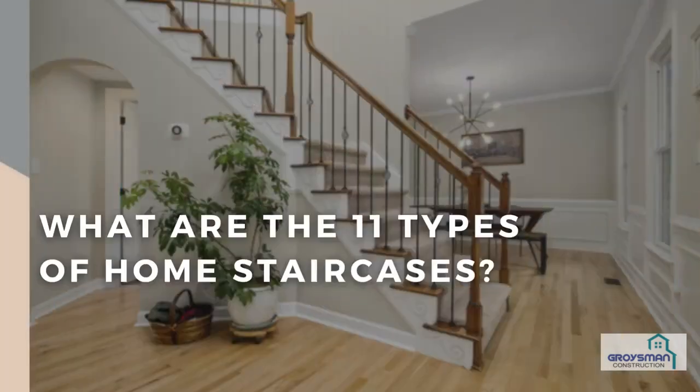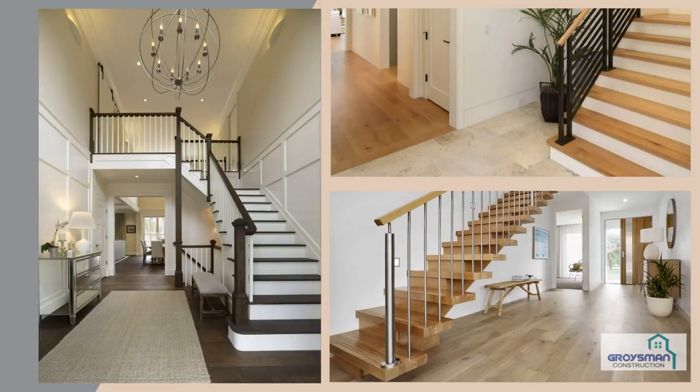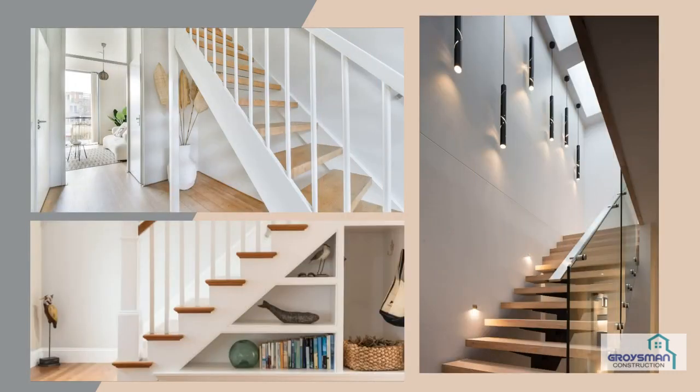What are the 11 types of home staircases? Whether you plan to construct a staircase while building a new house or remodel stairs, you might be surprised by the impressive variants available to homeowners.